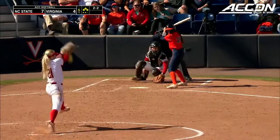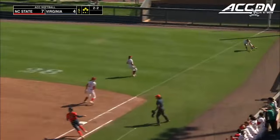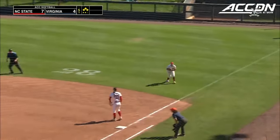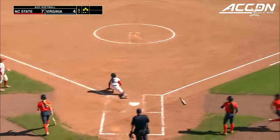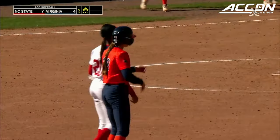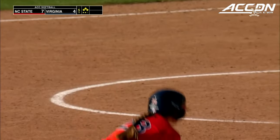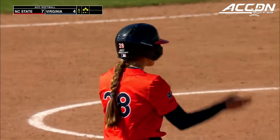With NC State's lead hanging in the balance, Boggs slaps this into right field — that's going to get down. It'll mean a couple of runs for UVA. Leah Boggs has delivered to take a 7-4 game and make it a 7-6 game here in the bottom of the fifth.